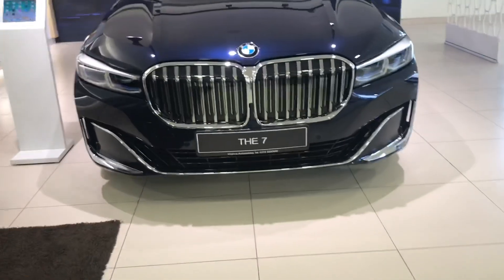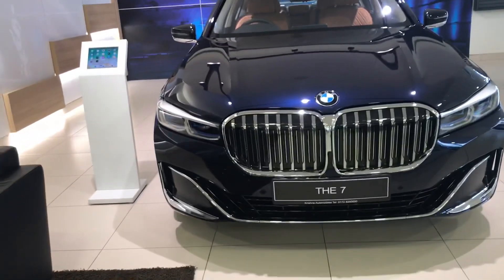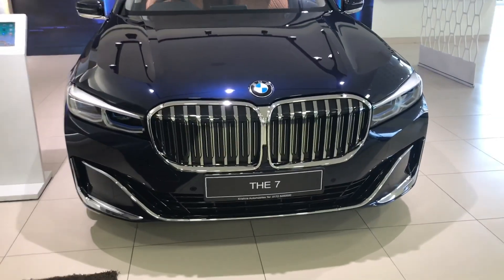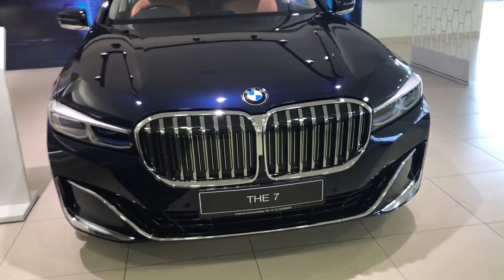Hey everybody, how's it going today? In this video, I'm going to show you all around BMW's full-size luxury flagship sedan, the 2027 7 Series. In this review, I'll be showing you all around the exterior and the interior of the vehicle. Let's start with the review.